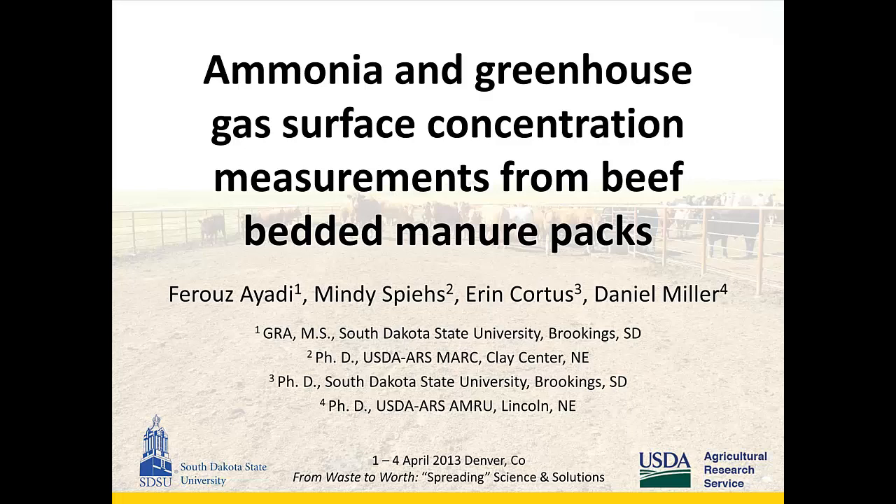Our first talk is by Farouz Ayadi on Ammonia and Greenhouse Gas Surface Concentration Measurements from Beef-Bedded Manure Packs. Good afternoon, I'm Faye, a grad student at South Dakota State University. I did this study in collaboration with Mindy Spies and Dan Miller. We looked at Ammonia and Greenhouse Gas Surface Concentration Measurements from Simulated Beef-Bedded Manure Packs.